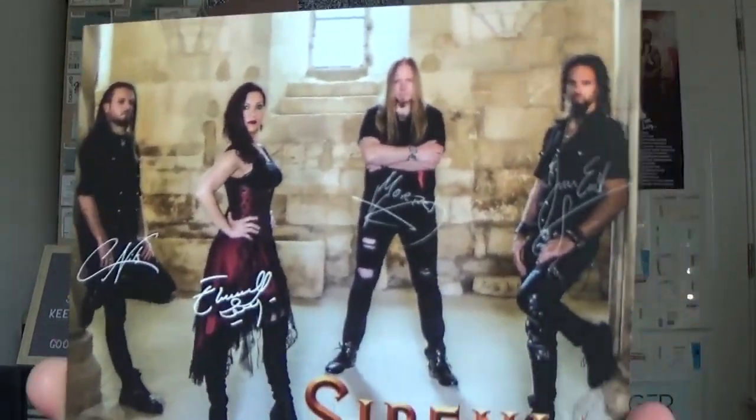We have a signed picture of the band. Very nice, looking very pretty, very staring at the camera.